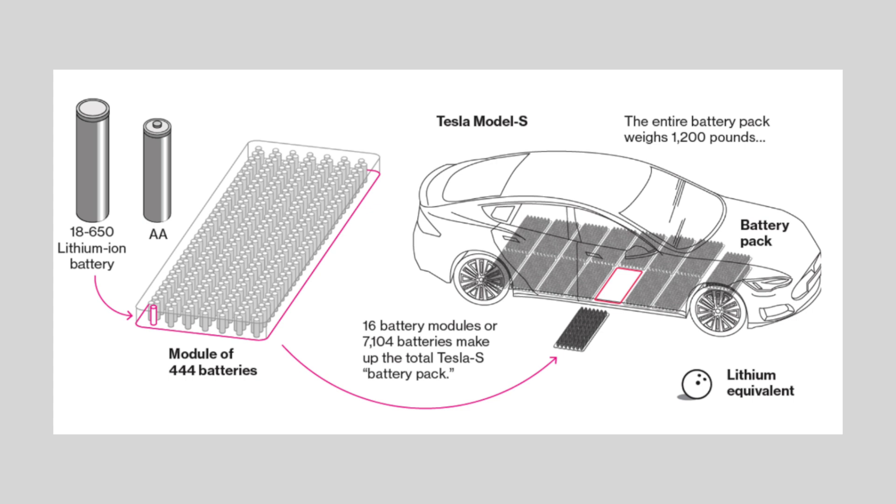Tesla needs lithium because it's one of the key components in their batteries that power their electric vehicles. And it's not just Tesla — it's all EV manufacturers. Whether you're looking at the 18650 battery used in the Model S and the Model X, or the 2170 battery used in the Model 3 and the Model Y, or the 4680 used in the Model Y and the Cybertruck, they're all lithium-ion batteries. The naming refers to the dimensions: 46mm across and 80mm down.